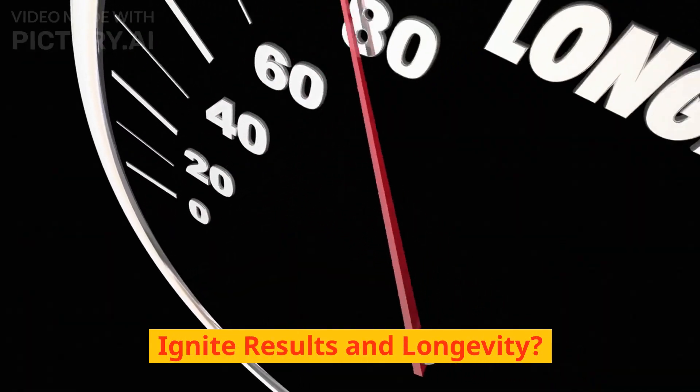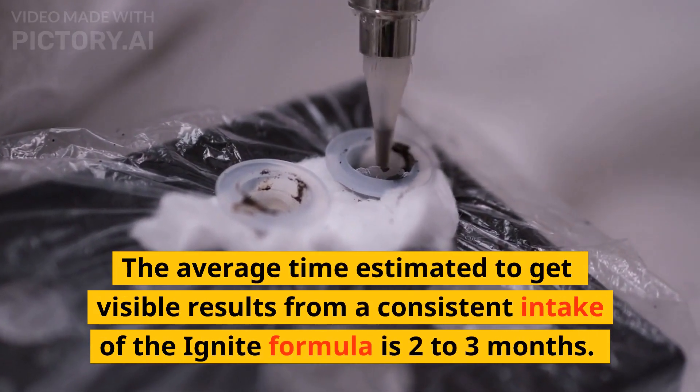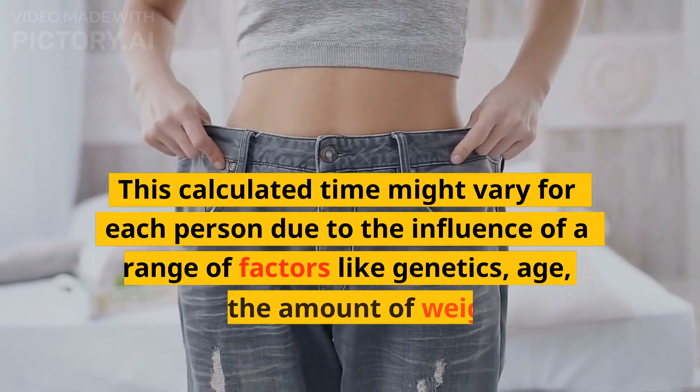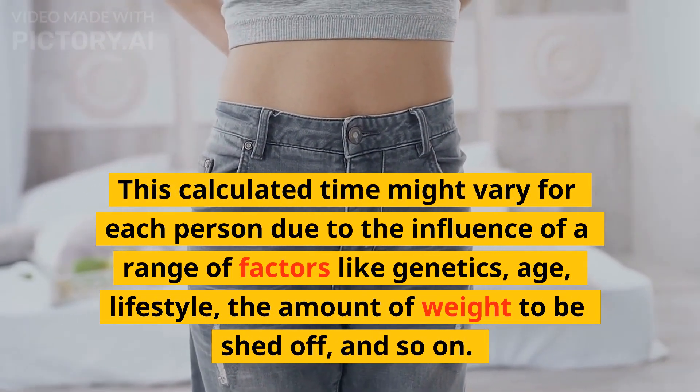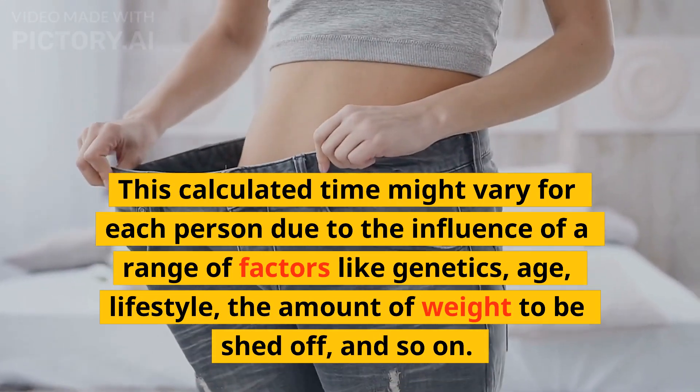Ignite results and longevity: the average time estimated to get visible results from a consistent intake of the Ignite formula is 2–3 months. This calculated time might vary for each person due to the influence of a range of factors like genetics, age, lifestyle, the amount of weight to be shed off, and so on.